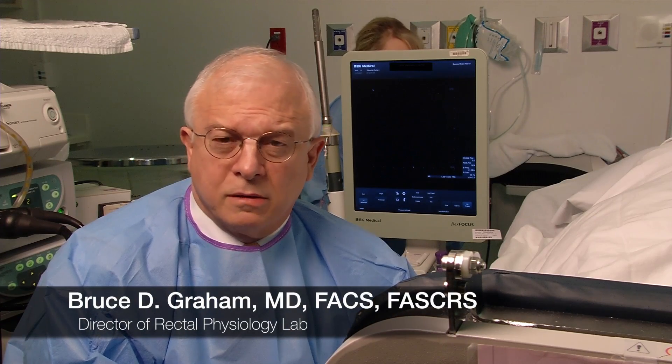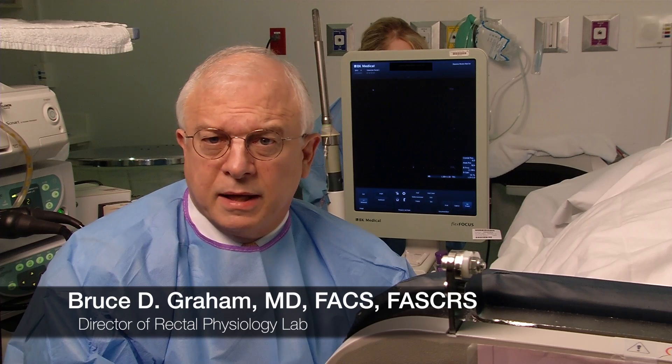My name is Dr. Bruce Graham. I'm a colorectal surgeon at Shiny Mission Medical Center in Shiny Mission, Kansas.